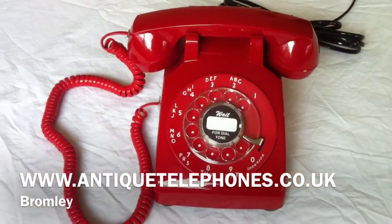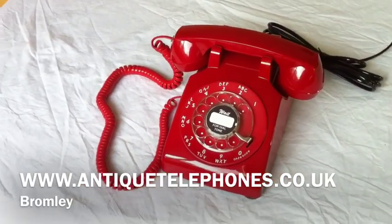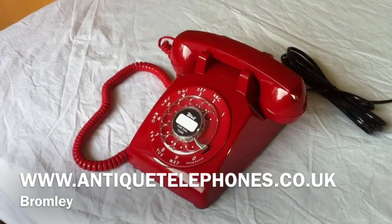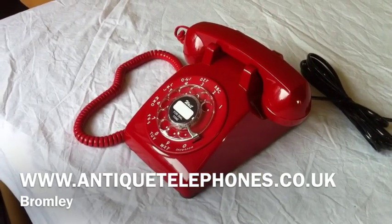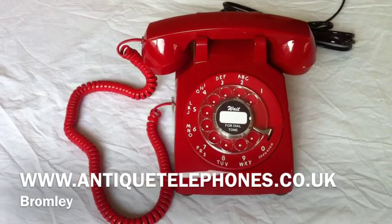This video was made to show the perfection of these telephones' original 1970s internals with the last of the cases made that were never used. This project was very expensive and cannot be repeated unless more cases are found.